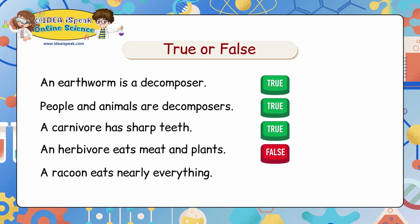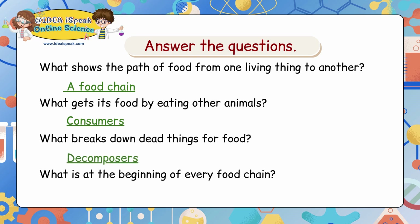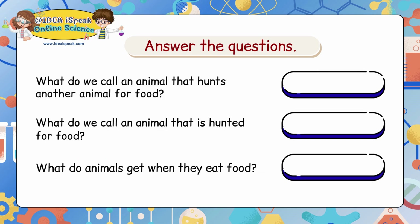A raccoon eats nearly everything: False. Answer the questions: What shows the path of food from one living thing to another? A food chain. What gets its food by eating other animals? Consumers. What breaks down dead things for food? Decomposers. What is at the beginning of every food chain? The sun. What do we call an animal that hunts other animals for food? A predator. What do we call an animal that is hunted for food? A prey.